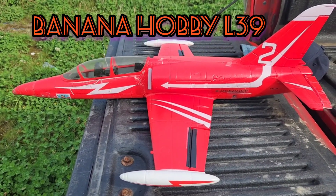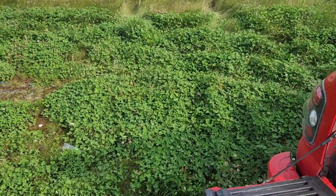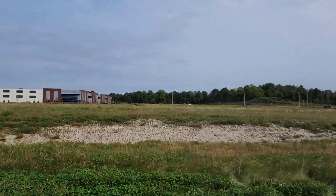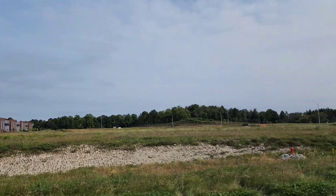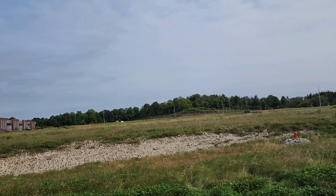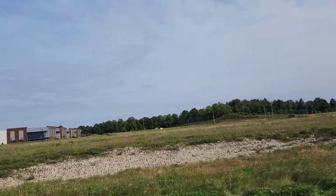Hey, we're at the construction site with the L39 again, and it's windy like usual. We're at two batteries, about a cool fast plane that likes the wind. Wind's coming out of the north this time, so we're launching over the hole of doom — hopefully that doesn't matter. I got another battery, I think I already said that though.